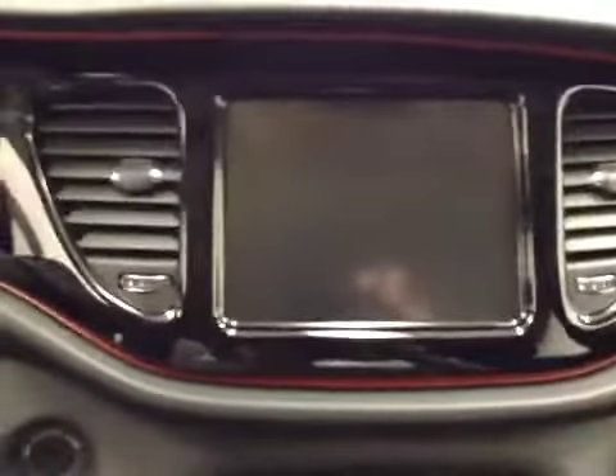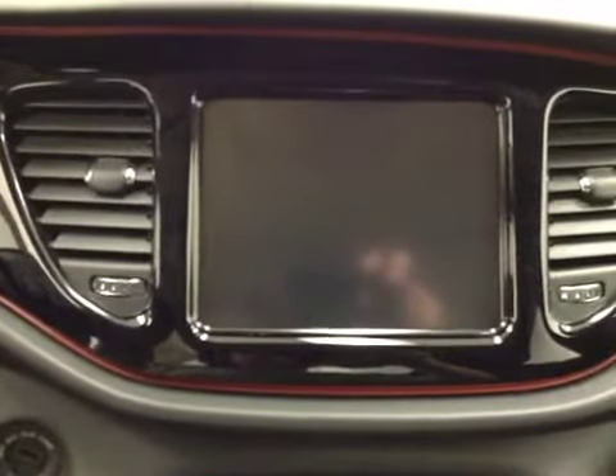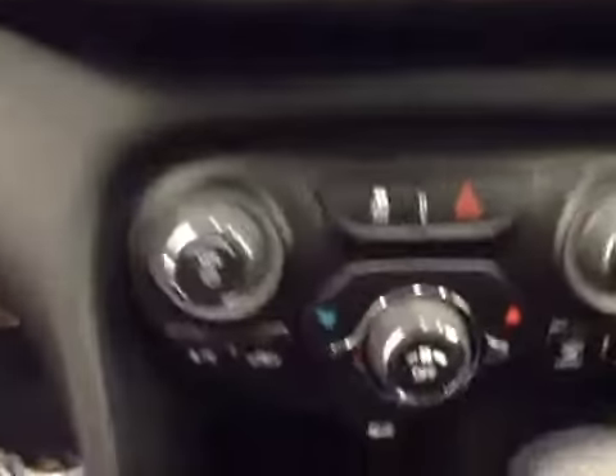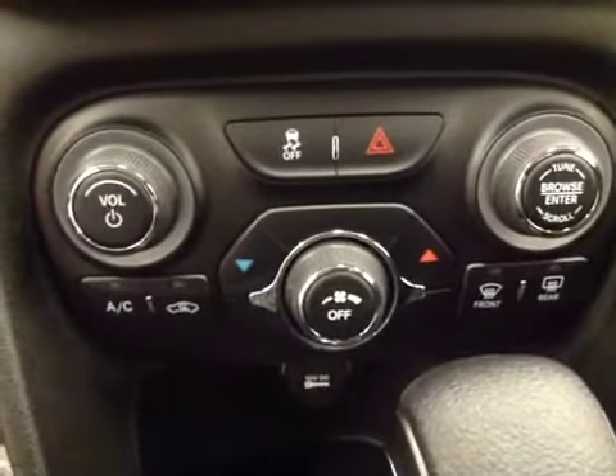Comes equipped with a touchscreen AM-FM stereo with CD player, auxiliary device, Bluetooth, and USB capabilities. Here we have our traction control, four-way blinkers, and our climate controls.